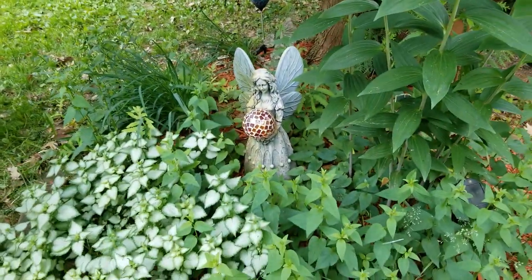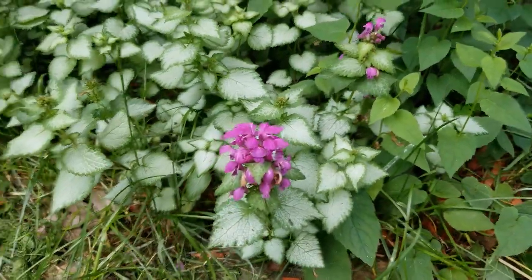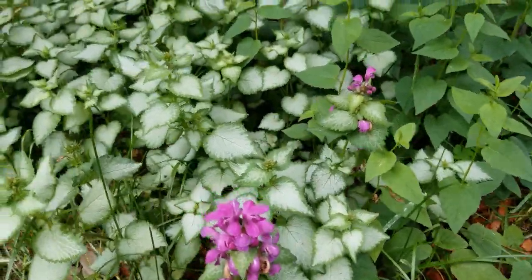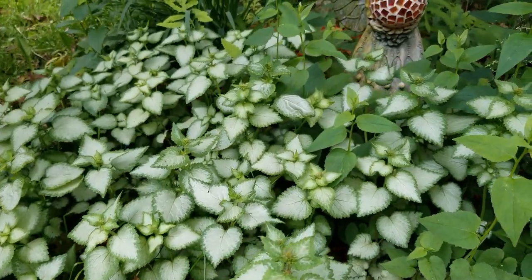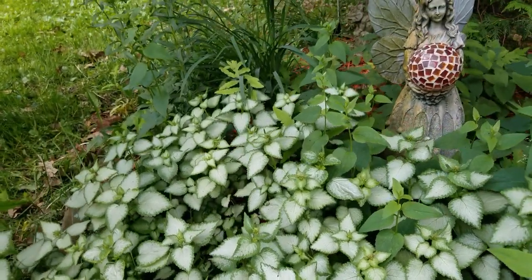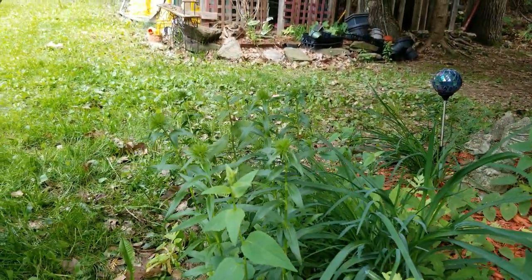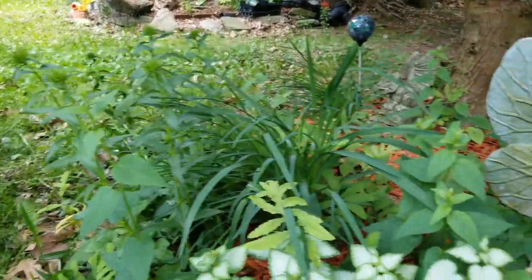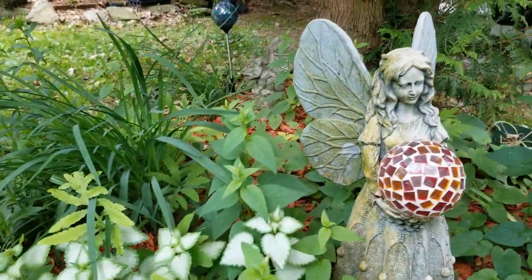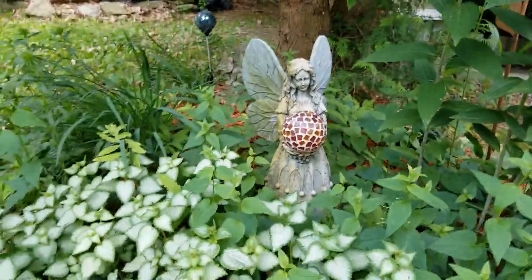Down here we have the purple dragon and we're starting to get some flowers on that along the edge. I can see a little flower head starting up in the back. We have some of the sweet william and mixed in there's some capabella, so we'll be watching this one.